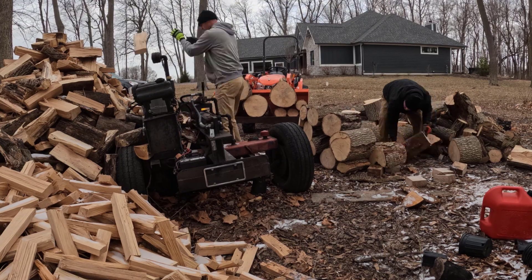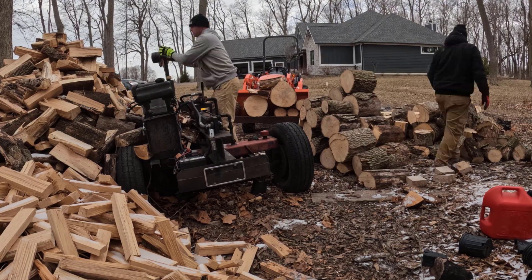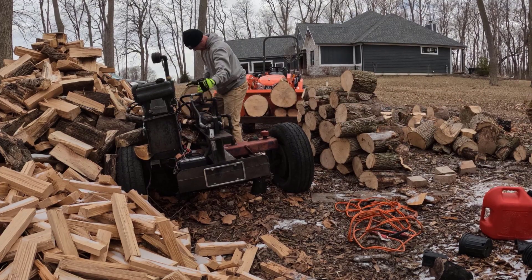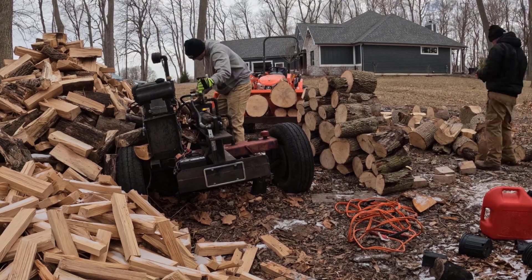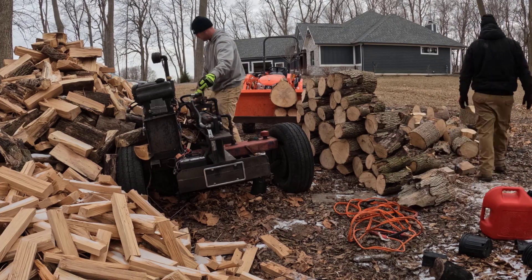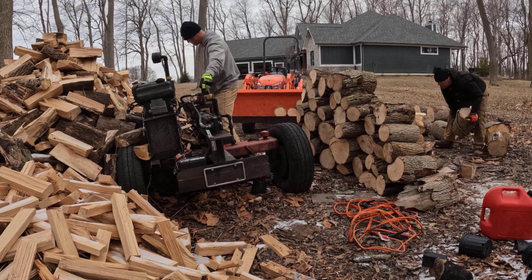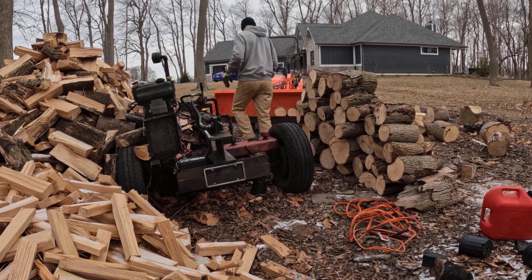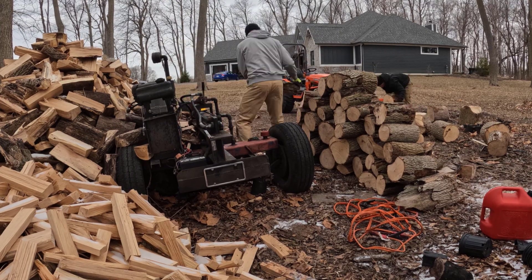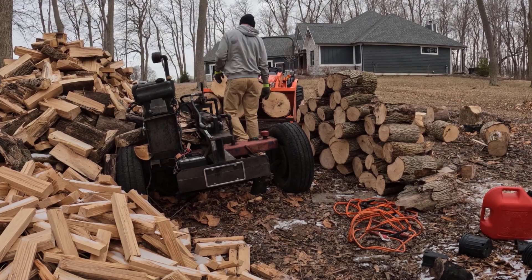Back at it again — the old homemade log splitter fired right up. Dave decided he wanted to do some splitting before he left, so he's on the splitter first. What I'm doing is staging wood behind him to make it as convenient as possible for him to keep splitting. I'm also using the tractor bucket to lift the heavier logs off the ground and get them up to Dave's waist height, so it's just a matter of transferring from right to left instead of bending over and picking them off the ground. That helps both of us — neither of us are lifting the heavy logs.